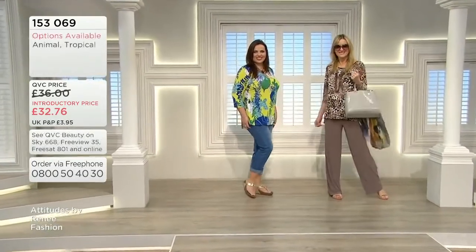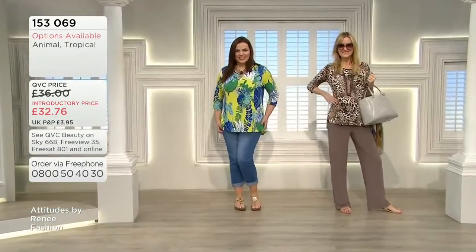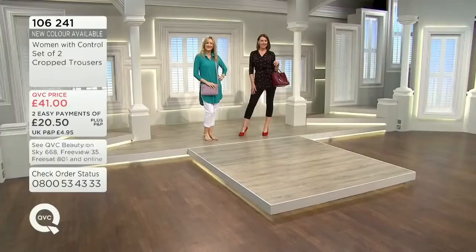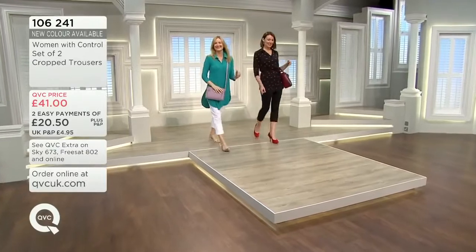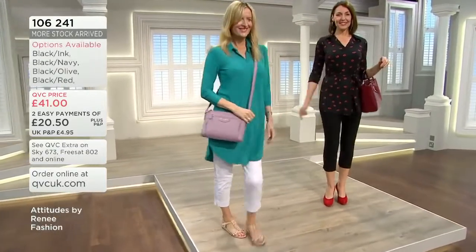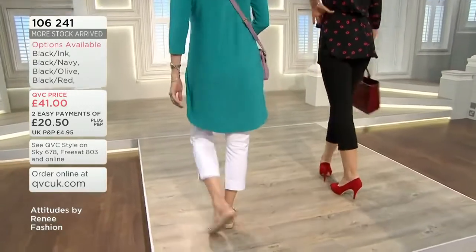That top with that squared off high-low — fabulous. And you're done. We're seeing the black and white there. When you think you're getting two pairs of trousers for £40.15, and of course you've got easy pay there as well — so £20.50 is that price.